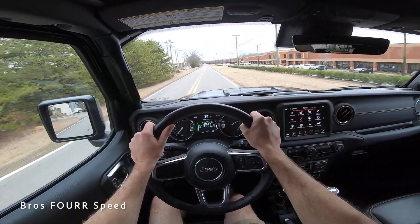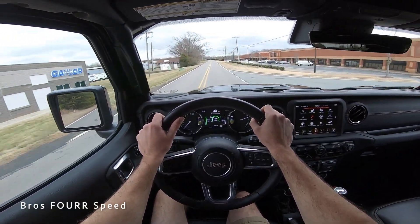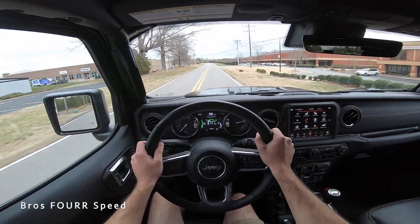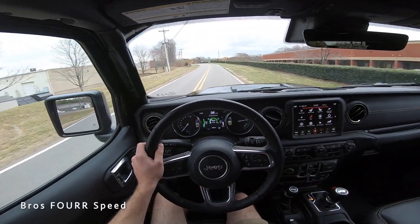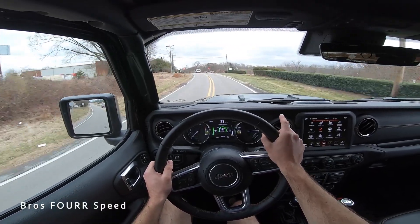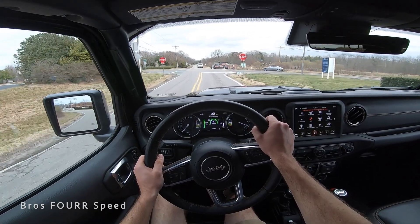That's going to wrap it up for my walk-around review and test drive of the 2021 Jeep Wrangler Sahara 4xe. Huge shout out to Randy Marion Chevrolet for providing this vehicle. If you enjoyed this video give it a thumbs up and consider subscribing so you don't miss out on our daily uploads — I'll see you guys in the next video.